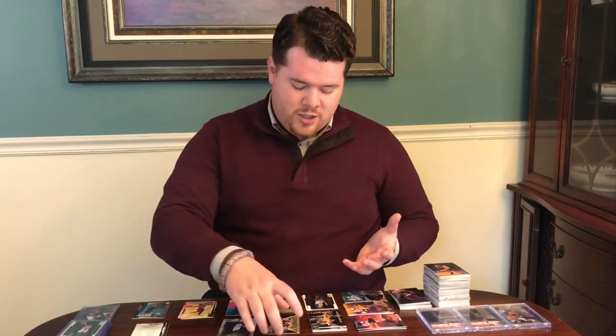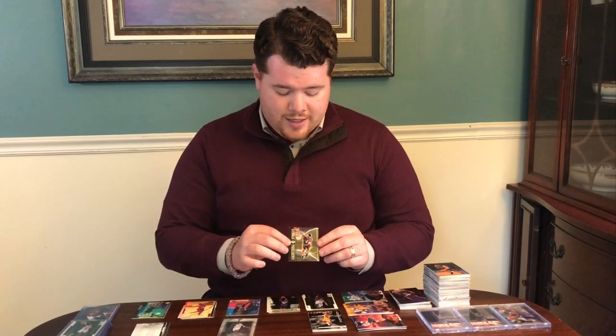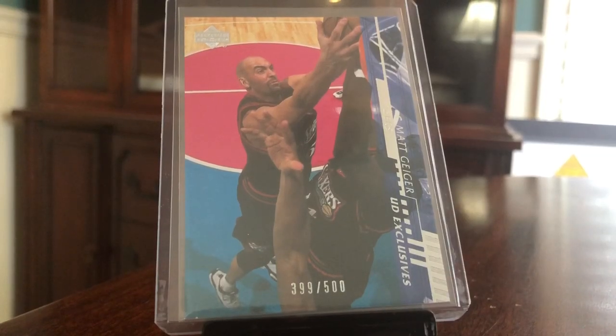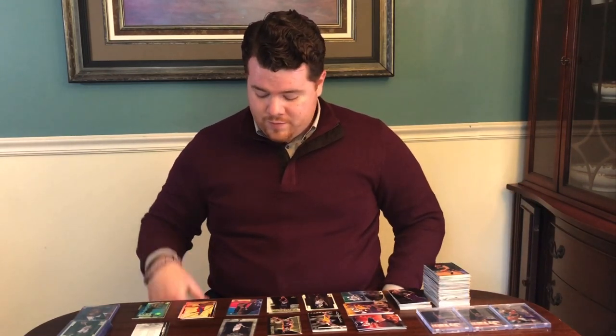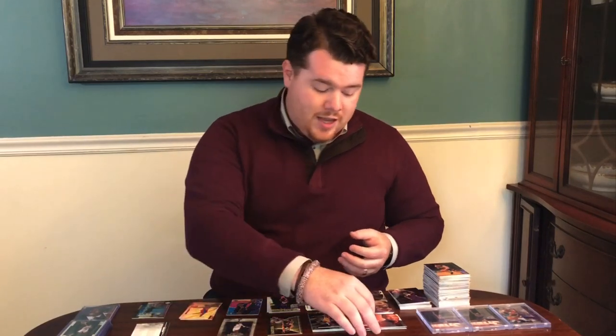So you guys saw the packs — we did do well, I feel. Unfortunately we got some damaged inserts. The Lightning Strikes Kobe had two bad corners — that would have been a nice one. My wife is a big Kobe fan, so she would have enjoyed that card. Very nice getting the silver of Matt Geiger, though I would have loved to get a Penny. But getting anything numbered to 500 at this point in time was very rare. We got almost an insert card in every single pack — 18 packs, 14 insert cards.